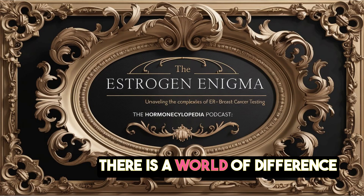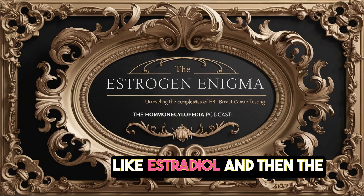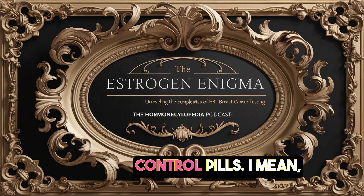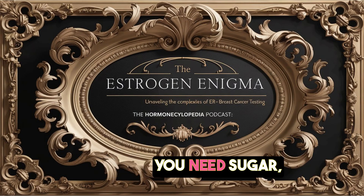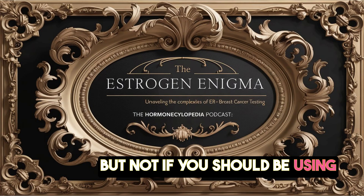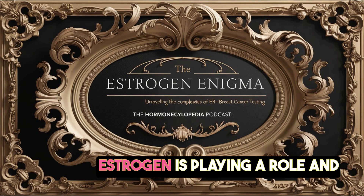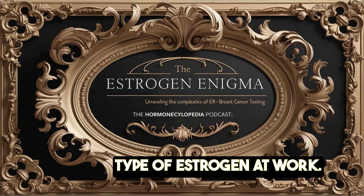There is a world of difference between the estrogens that we naturally have in our bodies, like estradiol, and the synthetic ones you find in some hormone therapies or even birth control pills. Imagine trying to bake a cake and only knowing that you need sugar, but not whether you should be using granulated, powdered, or brown sugar. So it's less about whether estrogen is playing a role and more about knowing the specific type of estrogen at work.